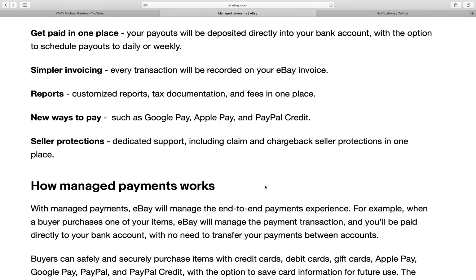Instead of each transaction going to PayPal, that transaction will go to eBay and they'll pay you out each day, which basically means they hold your money for a day. And if they're doing some day-trading type stuff, they'll be able to make more interest on holding that money for the day.